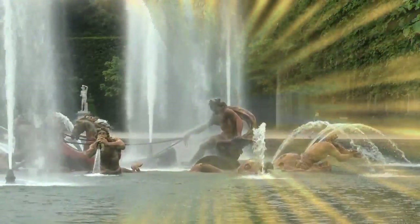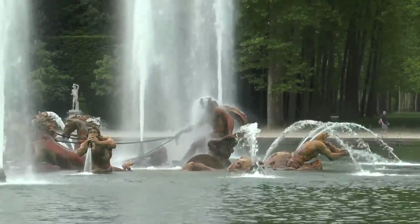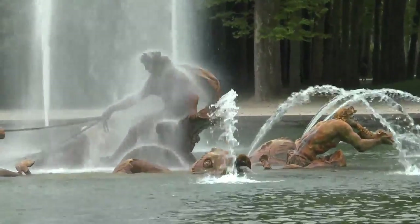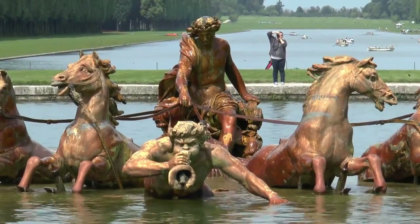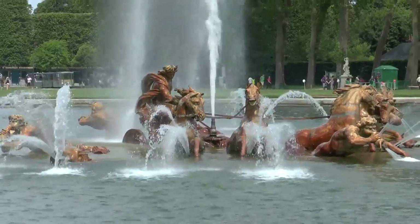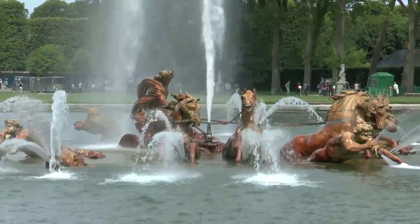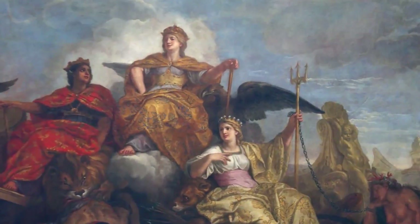Le roi soleil s'identifiait au dieu solaire Apollon, dont le groupe statuaire occupe une place majeure dans le jardin, sur l'axe médian. Par rapport à la course du soleil, le char est orienté à l'envers. Pourquoi ? Et pourquoi la composition évoque-t-elle parfaitement Neptune, si ce n'est l'absence du trident ? Où se trouve le trident de Neptune ?